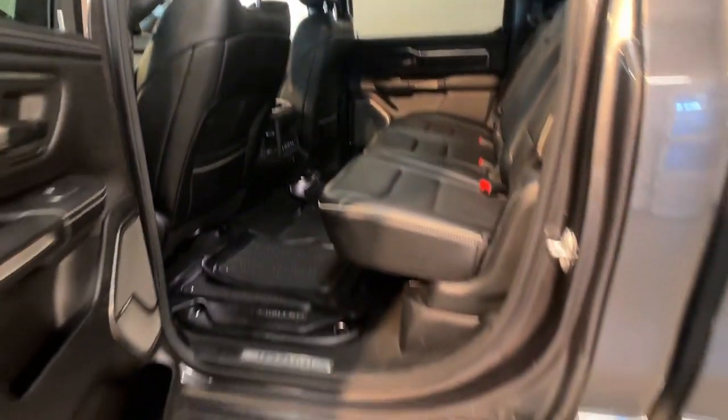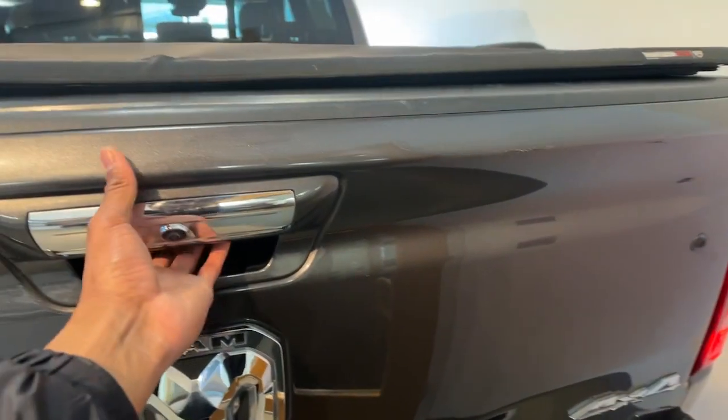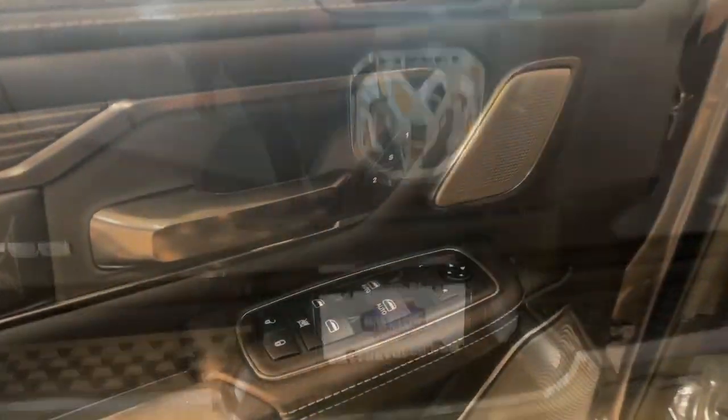Heated steering wheel, Apple CarPlay and/or Android Auto, panoramic roof, navigation system, keyless entry, heated mirrors, fog lamps, backup camera, cooled front seat, power passenger seat.